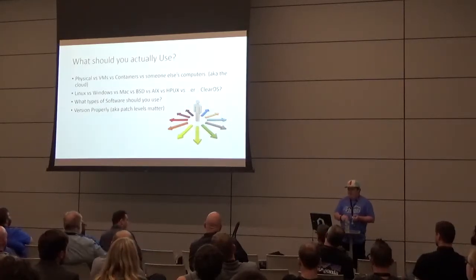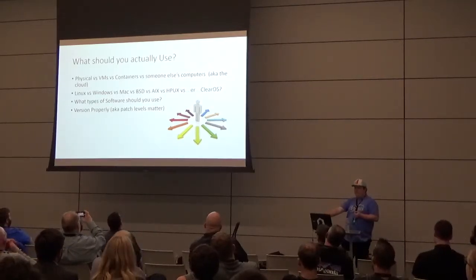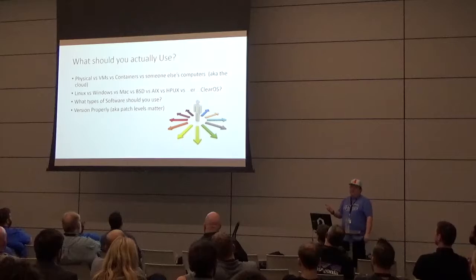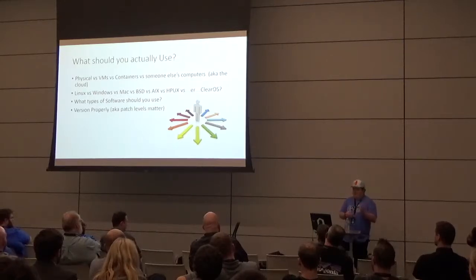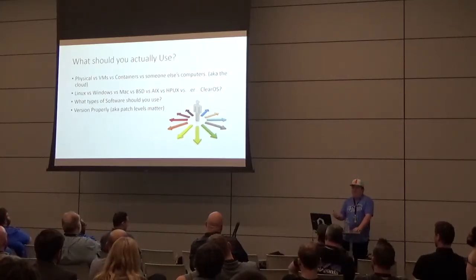What should you actually use? Will you use physical hardware versus VMs on a hypervisor, containers with Docker, or the cloud — someone else's computer? If Amazon wants to host your security lab, that's great — everyone sets up security stuff in the cloud with no repercussions and no legal issues at all. Then there's the OS question: Linux, Windows, Mac, BSD — pfSense on FreeBSD is pretty awesome.